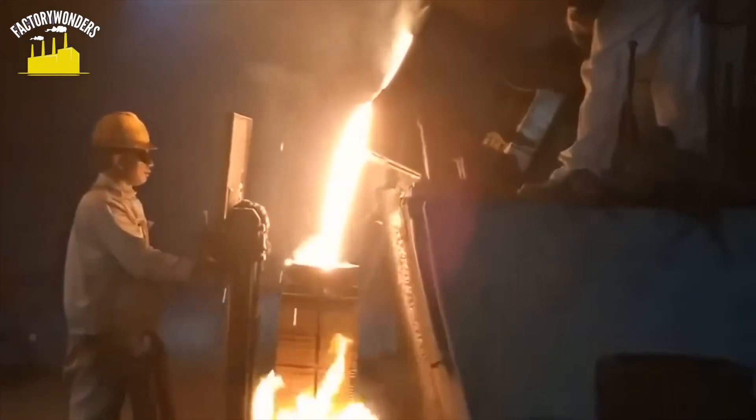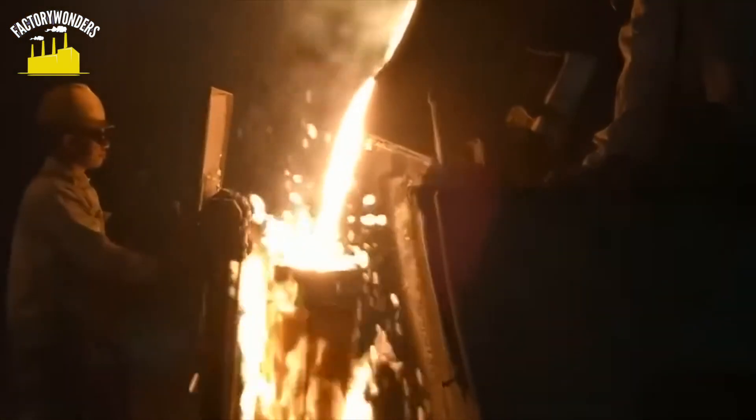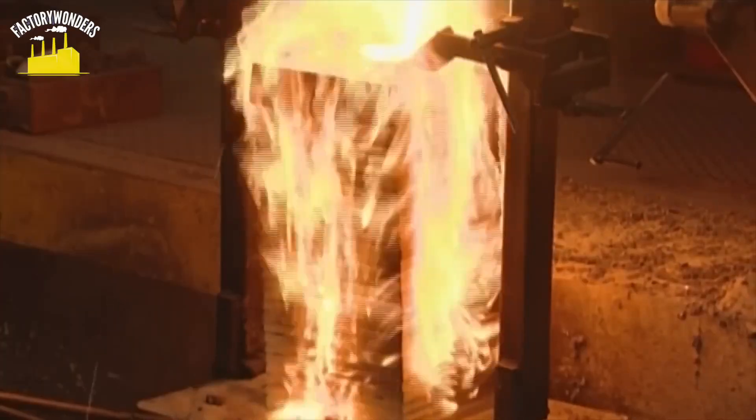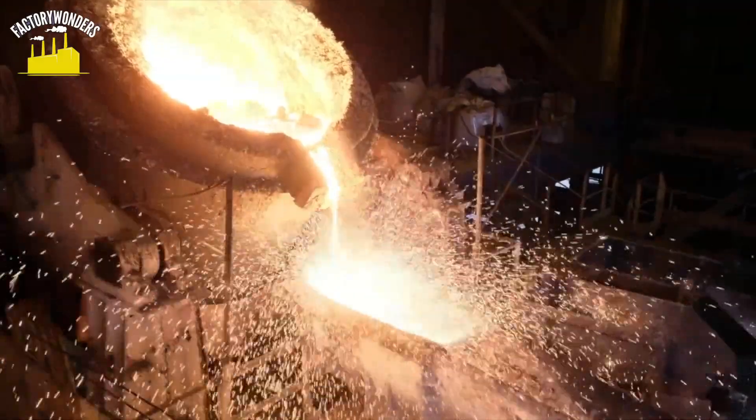The final molten mixture is poured into the sand molds, resulting in a sudden burst of flames. This occurs due to the high flammability of the gases used earlier to harden the sand.